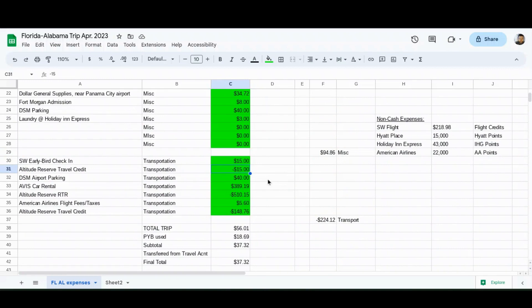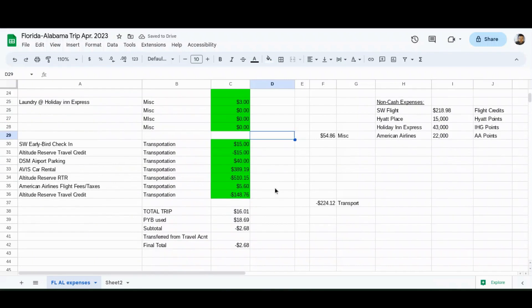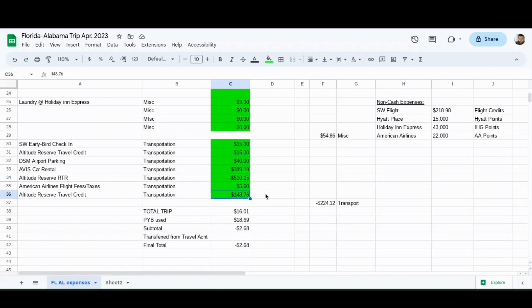I used my Altitude Reserve travel credit to offset my Southwest early bird check-in. And here's the Altitude Reserve real-time rewards credit for the rental car - based on the initial charge, not the final settled charge - plus taxes and fees on my American flight, and the Altitude Reserve general travel credit. The Altitude Reserve credits you up to $325 per year in travel and dining; I still had some left so it triggered. In a way I kind of triple dipped: I earned points on the rental car, I got my real-time rewards, and I got the travel credit. When you add all these things together, my total trip was $16.01.